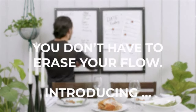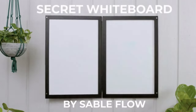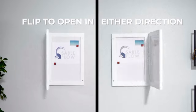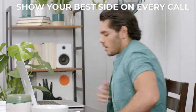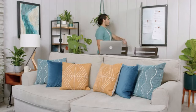You don't have to erase your flow. Introducing Secret Whiteboard by Sableflow. Easily swap art, quick installation, flip to open in either direction, show your best side on every call, and a satisfying magnetic closure.